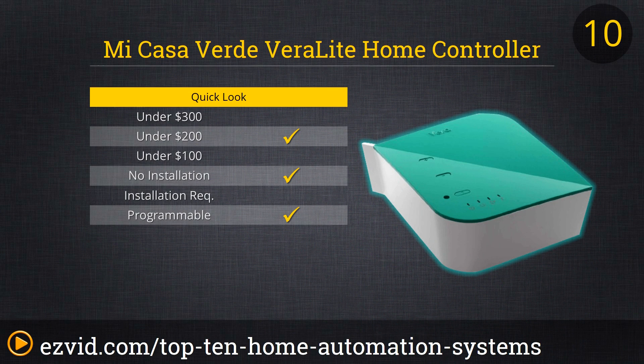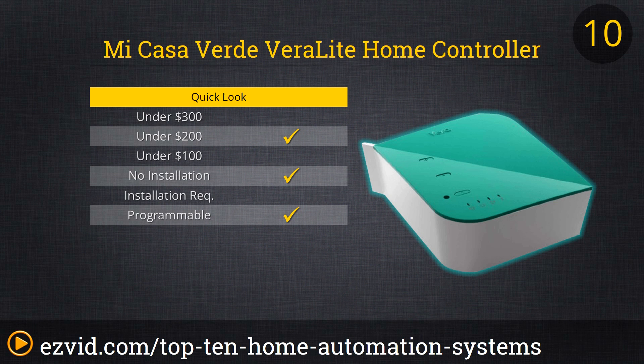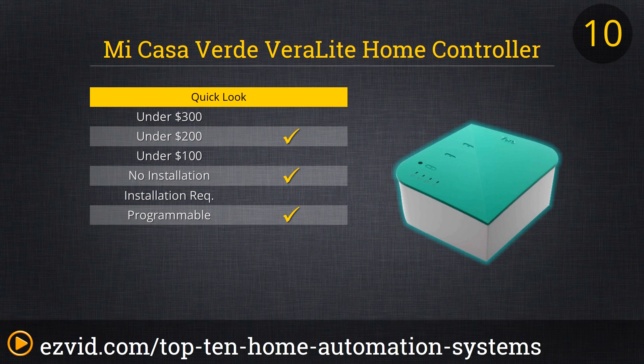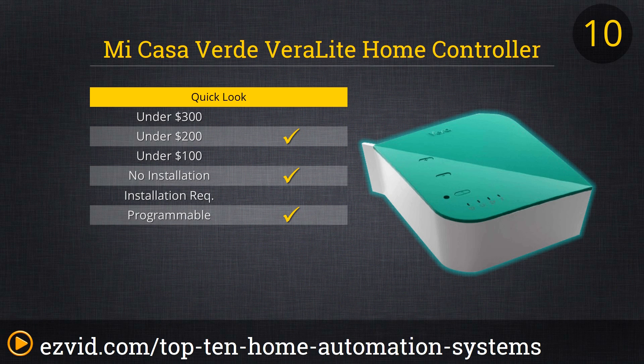Up first on our list is the Verilite Home Controller from Mi Casa Verde. This little box plugs into your Wi-Fi router and then takes control of every smart device on the property. The Verilite is compatible with hundreds of devices, from your security system and cameras to your thermostat to lighting to audio systems. While installation is as easy as plugging in a cord and downloading an app, you need to have all linked devices installed separately. But once they are, control is in the palm of your hand or on your computer.